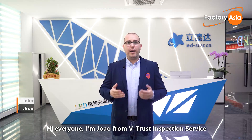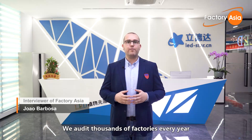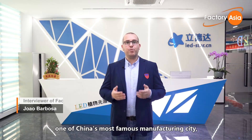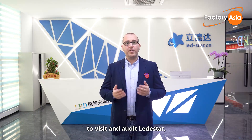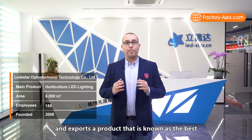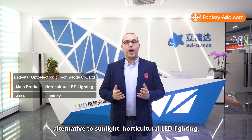Hi everyone, I'm Joao from V2US Inspection Service and welcome to Factory Asia. We audit thousands of factories every year and showcase them online. Today I'm here in Dongguan, one of China's most famous manufacturing cities, to visit and audit Leadstar, which is a leading manufacturer that produces and exports a product known as the best alternative to sunlight — horticultural LED lighting.